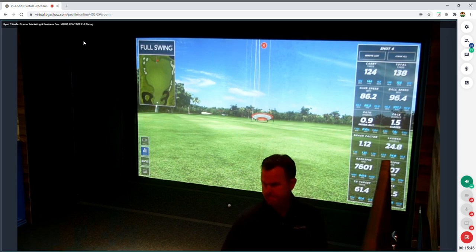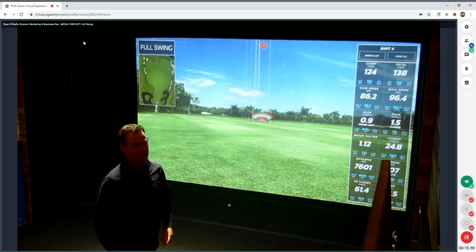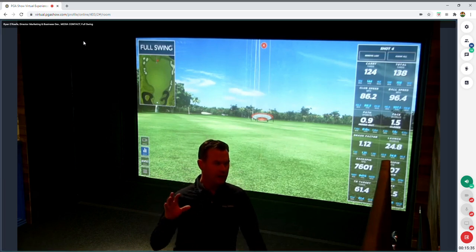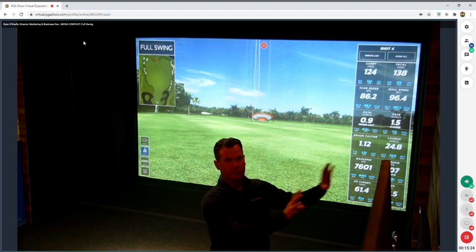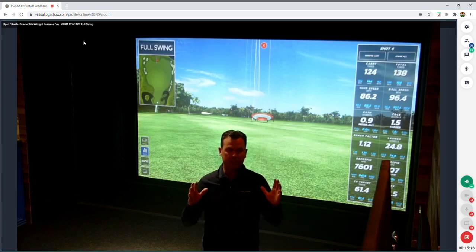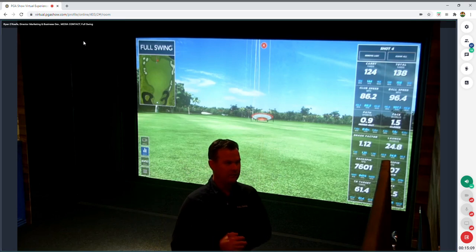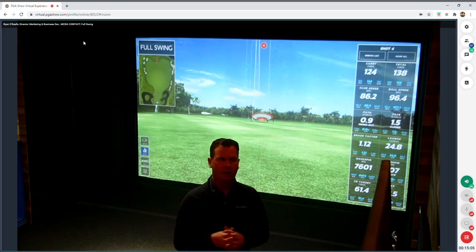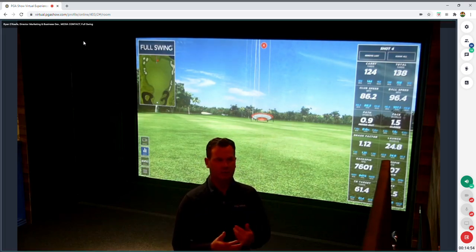A viewer asked whether this is operated via touch screen or mouse. With all Full Swing simulators, there's a 24-inch touch screen placed off to the side — user-friendly and out of the swing path. I'm simply using a touch screen interface to select icons, similar to the face of an iPhone. It's very intuitive; in commercial environments there's very minimal training required before people get the feel of how it's operated.